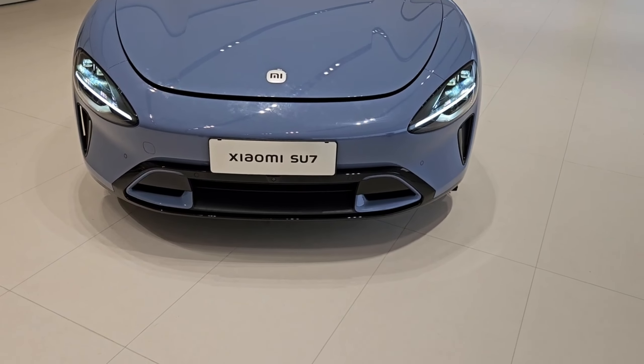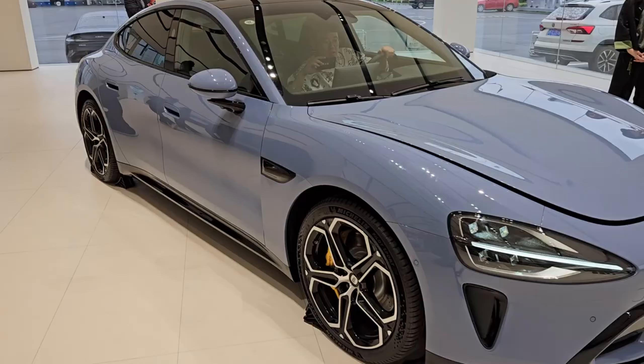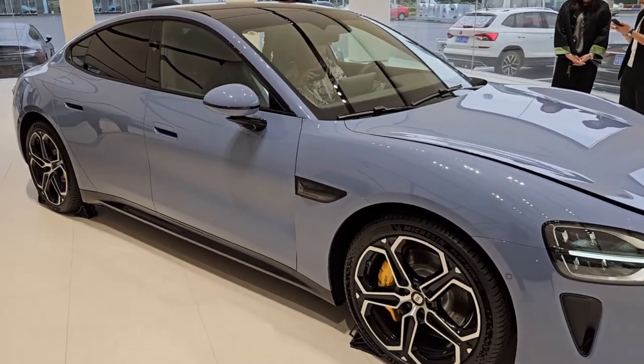So stay tuned as we dive deeper into the Su7's specs, features, and why it's got the entire car industry buzzing. Let's see what the future of driving holds.